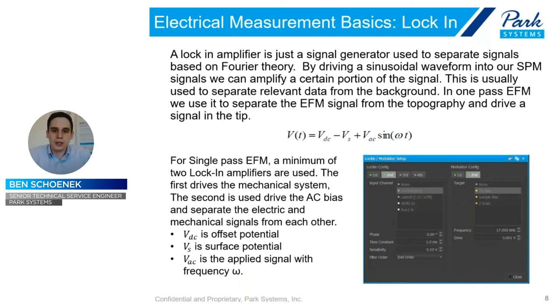A lock-in amplifier is a system that uses constructive or destructive interference of a waveform. If it is out of phase, it will cancel; if it's in phase, it can amplify. This means you can drive or measure a driven signal to the system, lock onto it, and effectively pull a signal out of another one. In the case of electric-based measurements or amplitude-modulated KPFM, we use the first amplifier to drive the topography measurement to measure the height of the sample, then use the second one to drive an AC bias to a conductive cantilever and also measure the electrical signal separately.